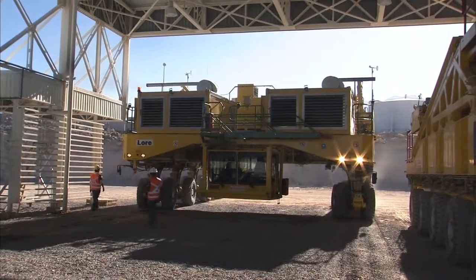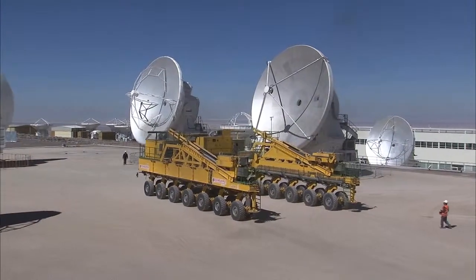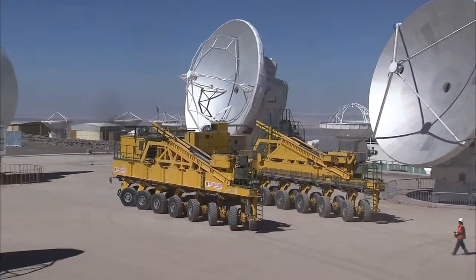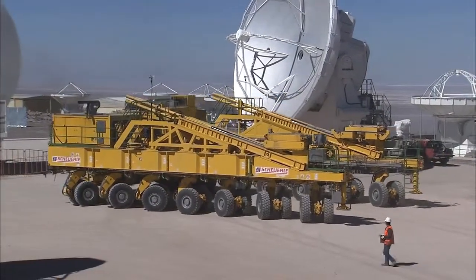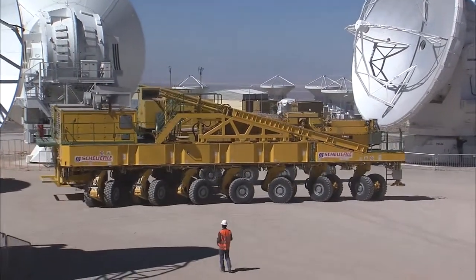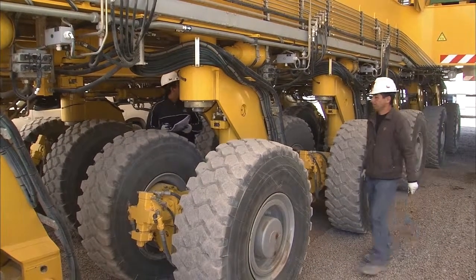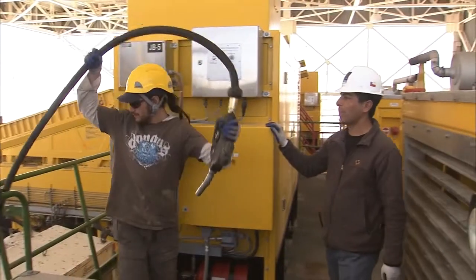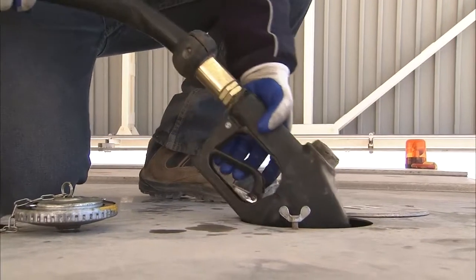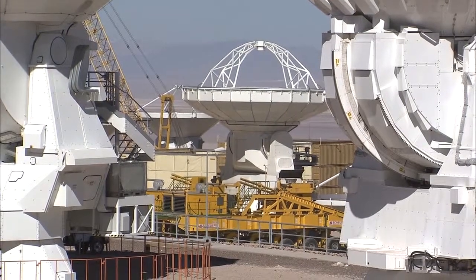The ALMA Transporter is an engineering wonder — 20 meters long, 10 meters wide and 6 meters high. It has 28 wheels, fitted in pairs, which can turn independently in any direction, providing astonishing maneuverability. This behemoth weighs 130 tons and is powered by two 700 horsepower engines, giving a top speed of 20 kilometers per hour, or 12 kilometers per hour when carrying an antenna.